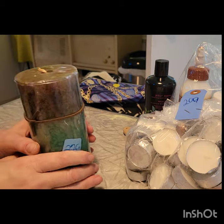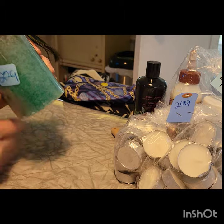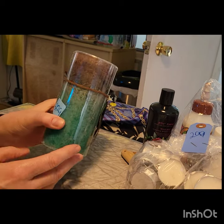I got this from Mr. Retro's — a dollar fifty candle. And it's got a special bonus peacock feather on there. That's very pretty.